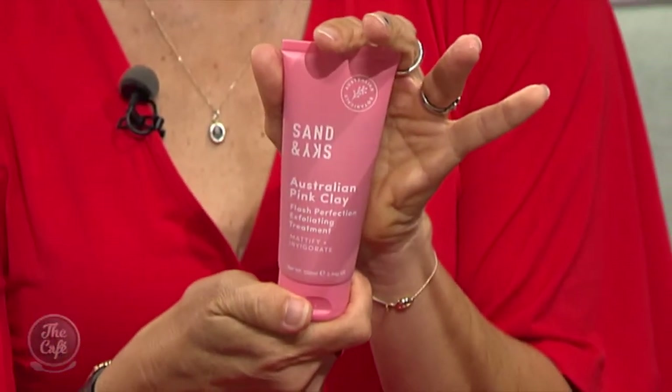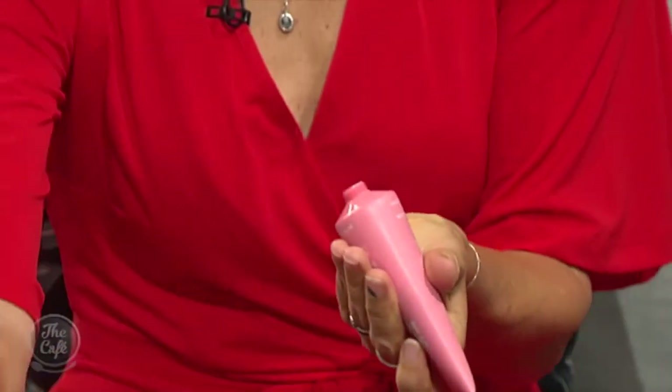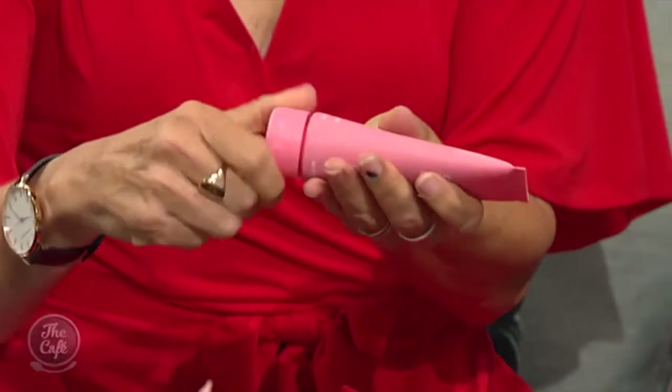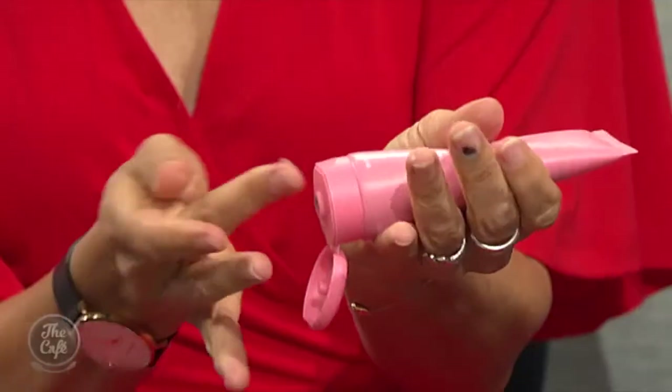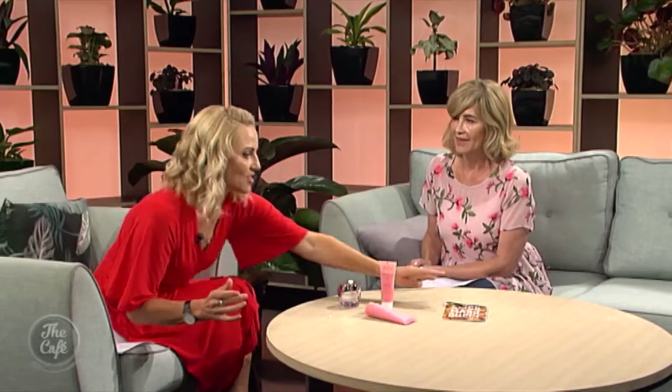There's an Australian sensation called Sand and Sky — an Australian pink clay mask with macadamia seeds that's brand new, not even launching until tomorrow. It's a double-action product: it's a gritty scrub that you also leave on for five minutes, and it contains fruit acids that work away dead skin. Everyone loves a double-action product.